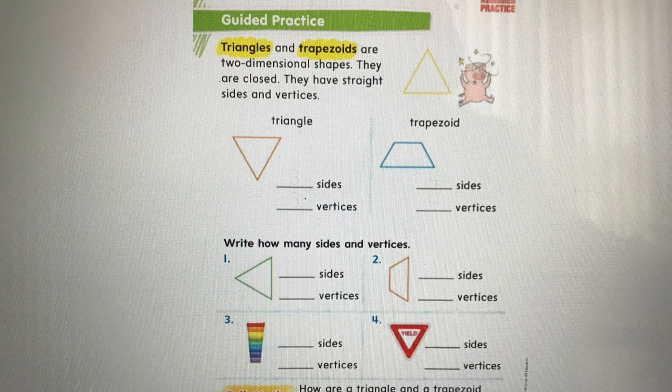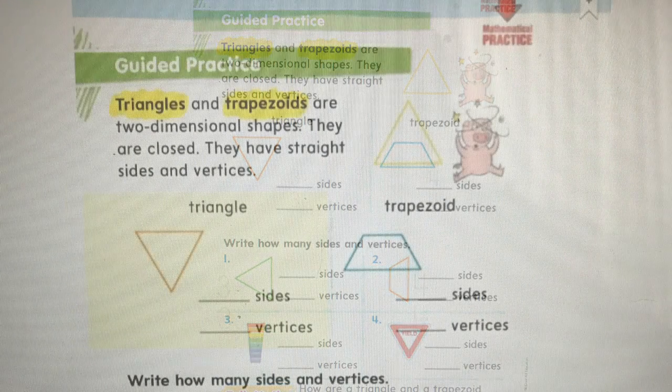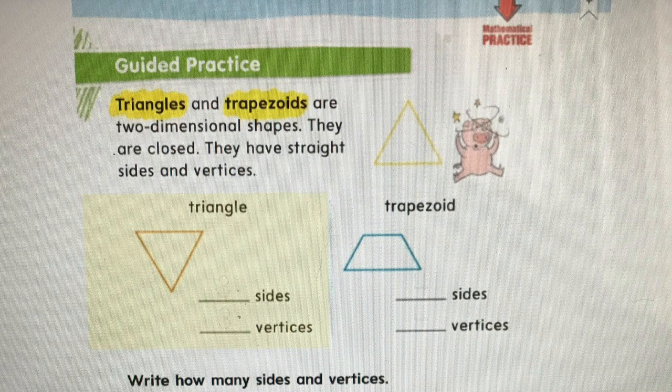Triangles and trapezoids are two-dimensional shapes. They are closed. They have straight sides and vertices. You can see a triangle right there next to the pig, and we know it's closed. Both these shapes are closed and have sides and vertices. If we look at the triangle first, we can count the sides — a triangle has three sides. Then looking at the vertices, remember vertices are corners — I see three. Trace over your threes for triangle.